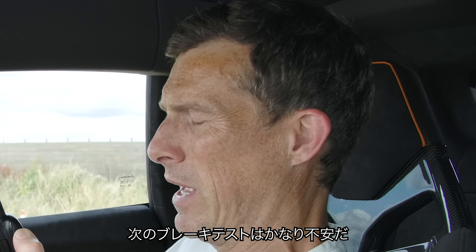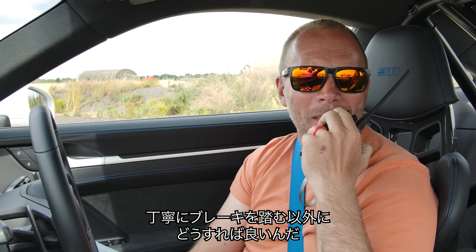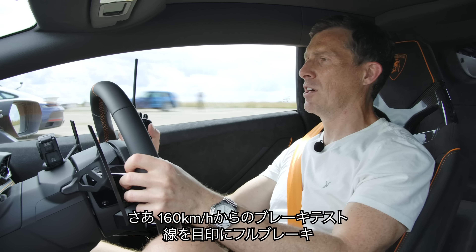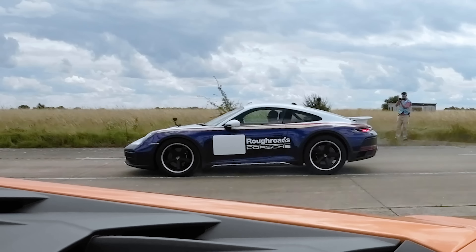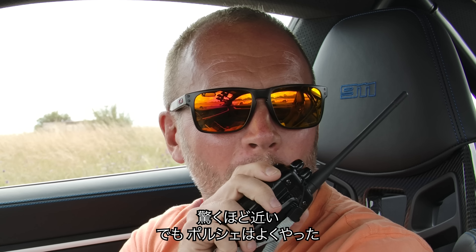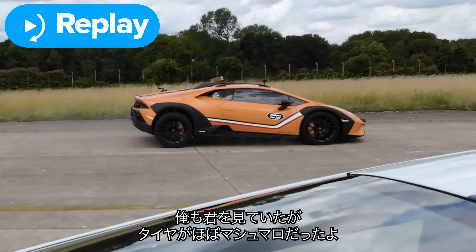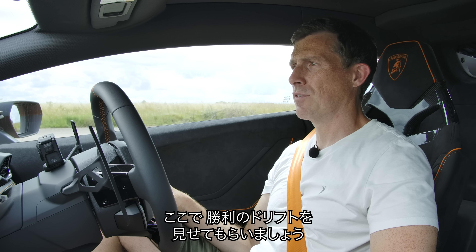Now for the brake test — the most frightening one Matt has done in a long time given the knobbly tyres. Braking from 100 miles per hour, full emergency stop. That was amazingly close — Porsche won but only just. The Lambo's ABS was kicking in and out with a little smoke off the tyres, while Sam was watching them the whole time — like four marshmallows trying to hold the car back.